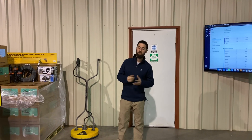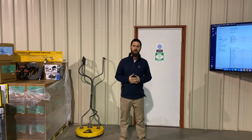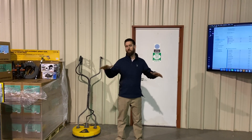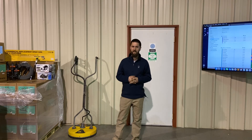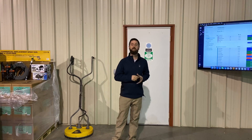Hey guys, Southie Soft Wash here. It's Friday and it's not a typical Friday because we don't have anybody here picking up equipment. We had a work week with no pickup scheduled for today, but we do have a whole bunch of equipment back there that's ready to go out next Friday, so we'll take a look at that stuff in just a second.